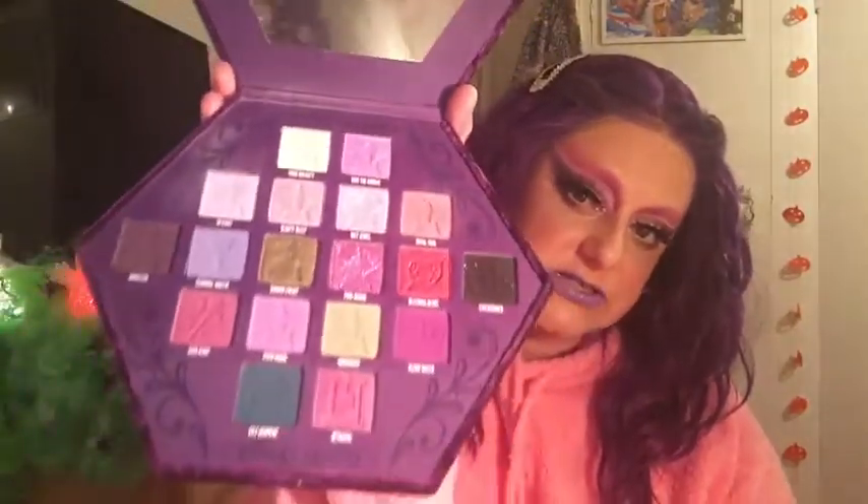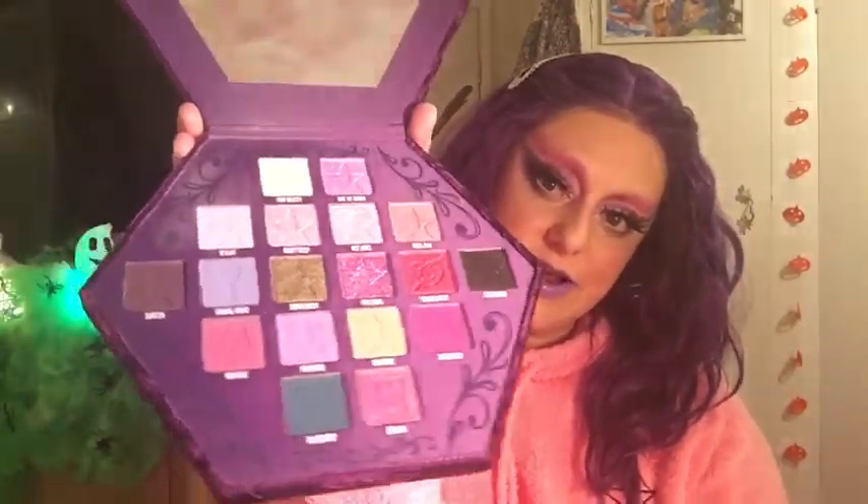Another one I adore is the Bloodlust palette, which is what I'm wearing on my eyes today. It's a palette I just continually reach for and always pull out to do looks.